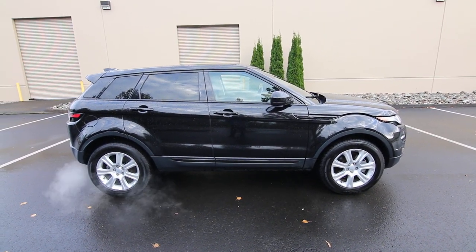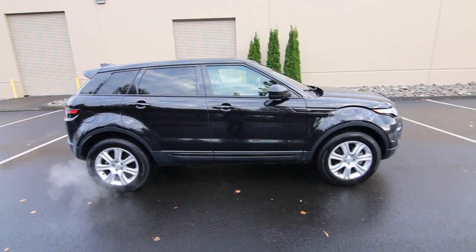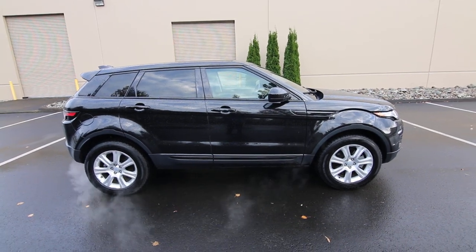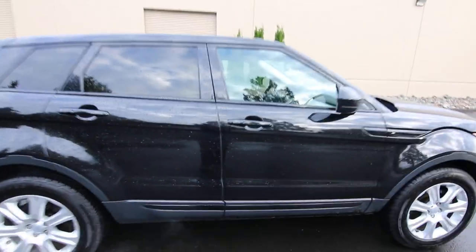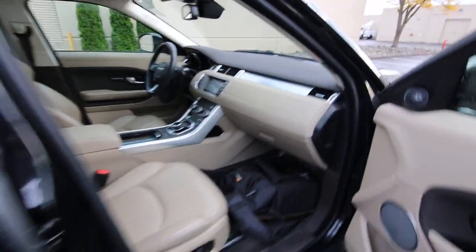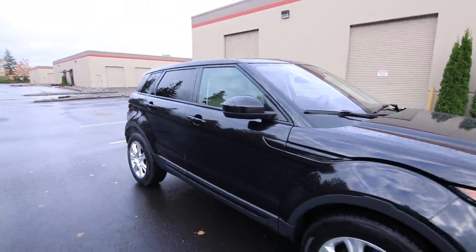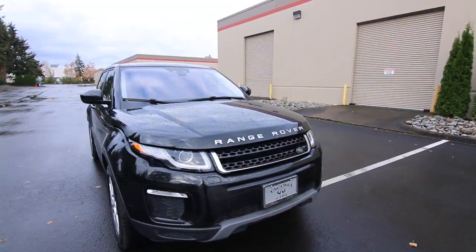The short overhangs also help in off-road situations — it makes for a low arrival and departure angle. So if you're going up a steep grade, with short overhangs front and back, you're not going to risk scraping your front and rear bumper. Most people aren't probably going to take this vehicle in a situation like that, but if you ever did, it is more than capable. Obviously we're not going rock crawling in this like you would with an off-road setup Jeep Wrangler, but it is a very capable off-road vehicle.